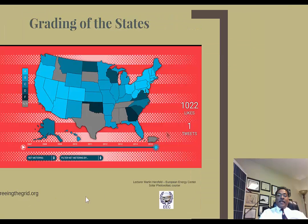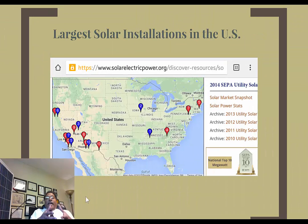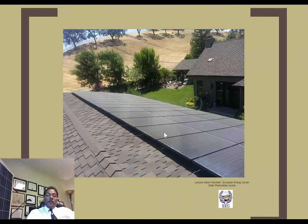I encourage you to look at 'Freeing the Grid' for more information on net metering and interconnection in the United States. Another resource is the Solar Electric Power Association, which has statistics on areas where solar is growing from a utility-scale perspective. From a utility-scale perspective, solar is number one in Northern California and number two in Southern California. The largest number of customer-sided photovoltaic installs is in California, and Hawaii also ranks highly.